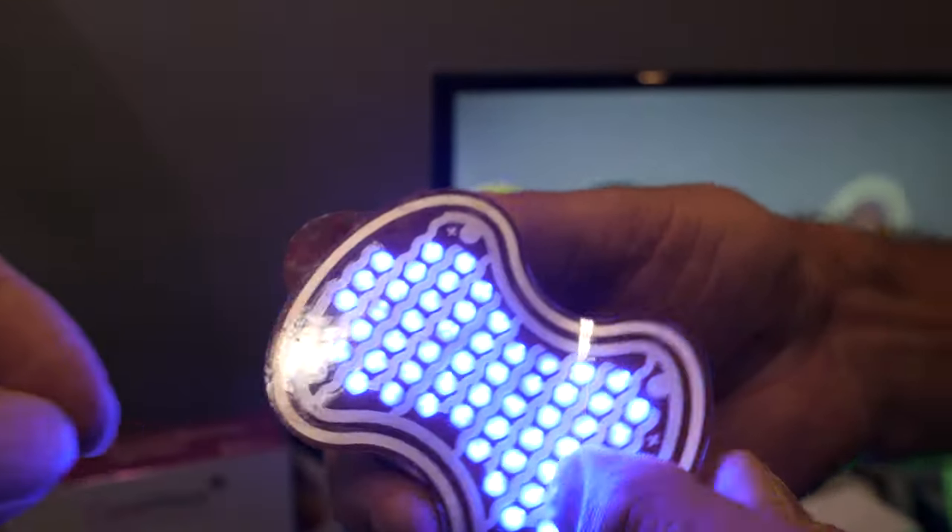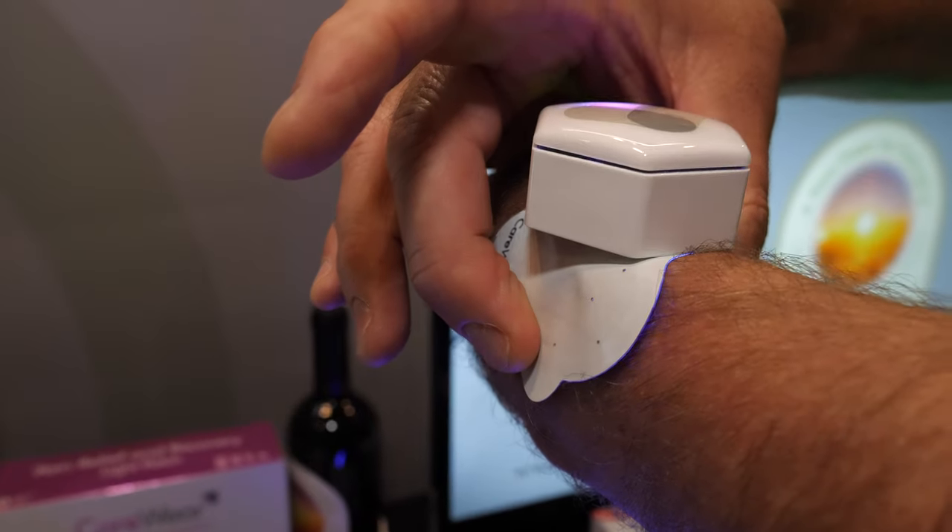And it's flexible — very flexible. So it conforms to the skin and just lights up your skin.